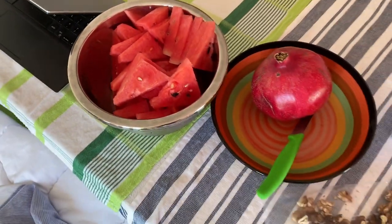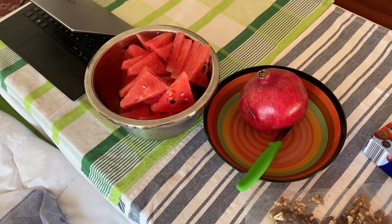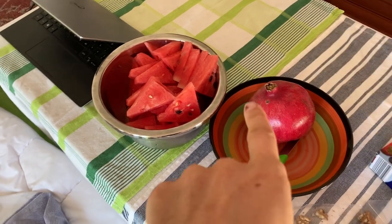Also, an update on the watermelon I got at Grand Janet — it's very, very good. So I can definitely recommend it, even though it's not summer and not in season. But it's excellent. This one I'm about to try.